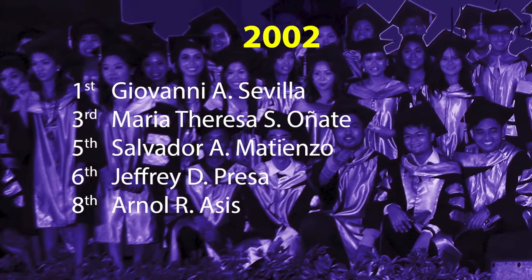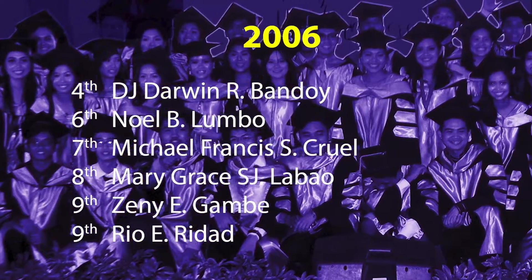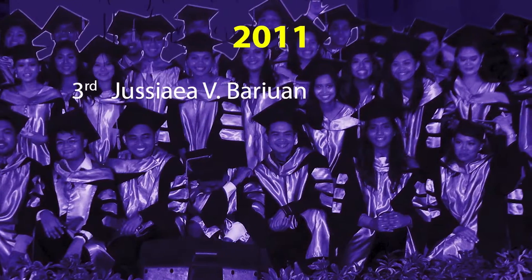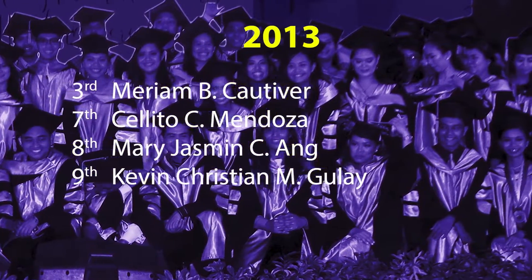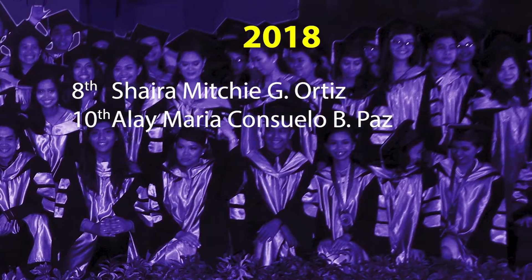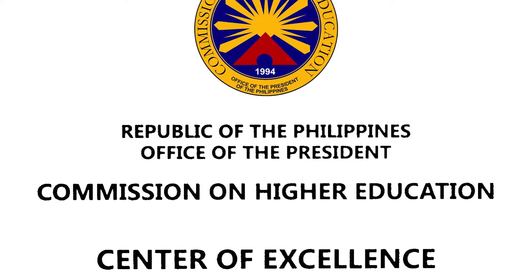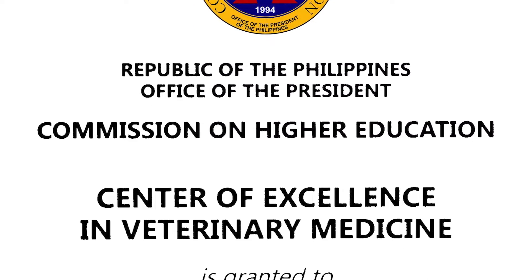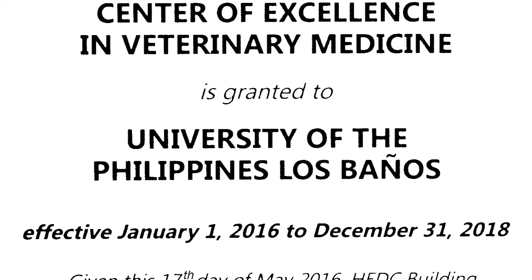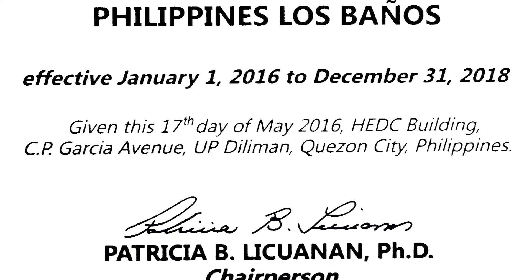UPCVM continues to dominate the veterinary medicine licensure examination, producing graduates who consistently secured places in the top ten. It has also been consistently the lone top performing school in this licensure examination. This is undeniably a remarkable achievement, which is unparalleled by any other veterinary school in the country up to this date. In 2009, UPCVM was given the status of Center of Excellence in Veterinary Education effective February 27, 2009 to February 27, 2012, and has been renewed until December 2018.